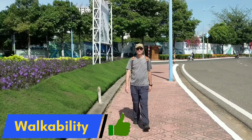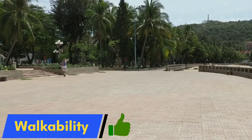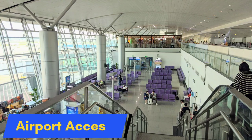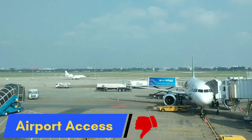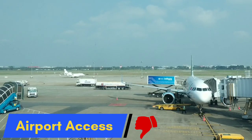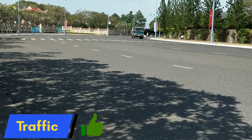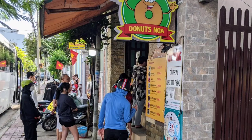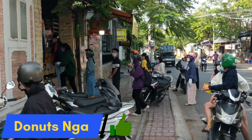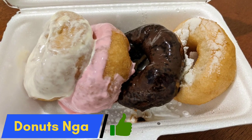Thumbs up for walkability — most of the tourist areas in Vung Tau have nice wide open sidewalks, and strolling along the coastal walking paths is especially pleasant. Airport access gets a thumbs down: it's two or three hours of driving to the closest airport in Saigon, traffic can be heavy, and if you have an early flight you'll probably need to overnight in Saigon. Traffic within Vung Tau, however, gets a thumbs up — it's pretty orderly and not too heavy compared to some of the horrors we've seen in our other Vietnam videos. And we give a big, giant, enormous, delicious thumbs up for banh donut — they must be good when there's a line of people waiting for a fresh batch, and at about $1 US for a pack of four, you can't beat the price.